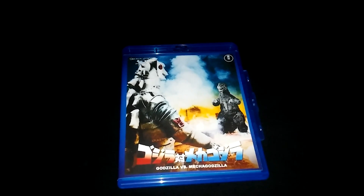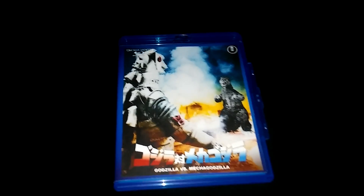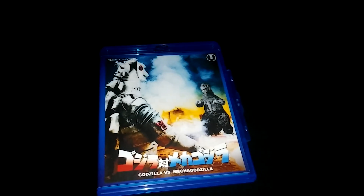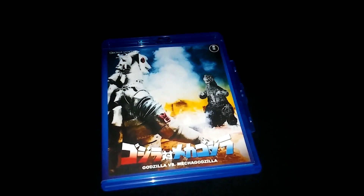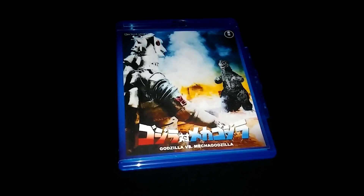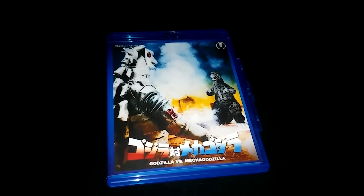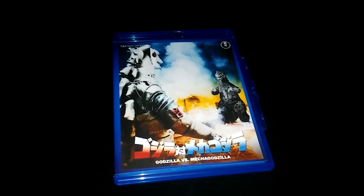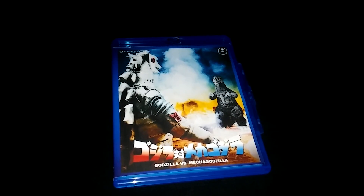It has a nice handful of special features. The only downside is that the special features are all in Japanese and there are no English subtitles or English audio tracks for any of them. But if that's not a problem for you — it's not a problem for me — they're mostly interviews, still galleries, and a small feature on the props and costumes, which is mostly a slideshow.